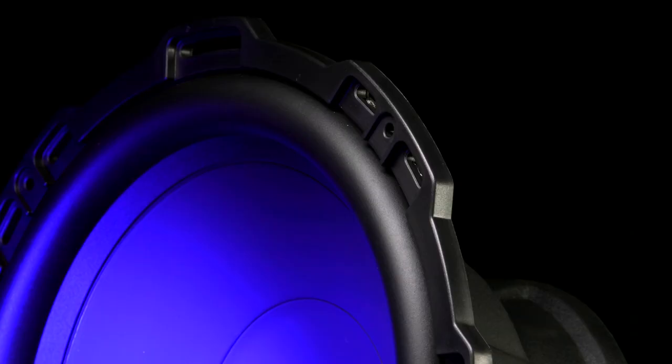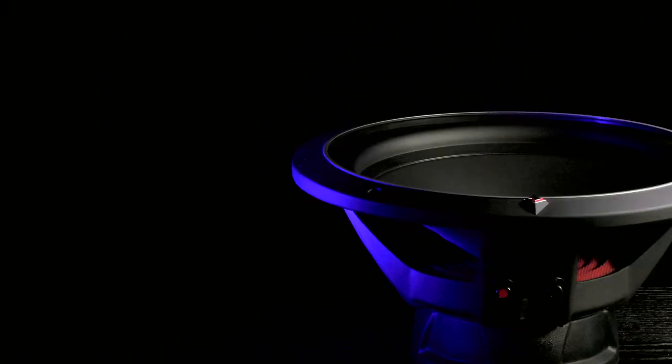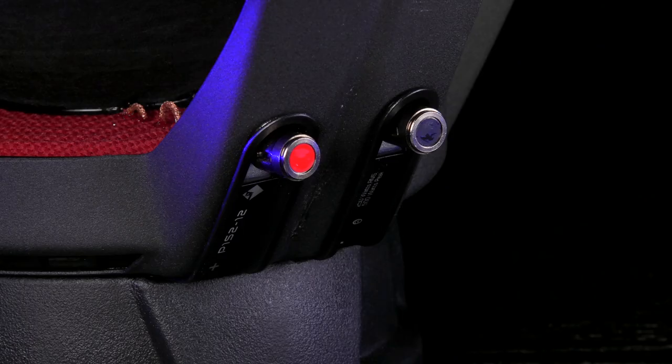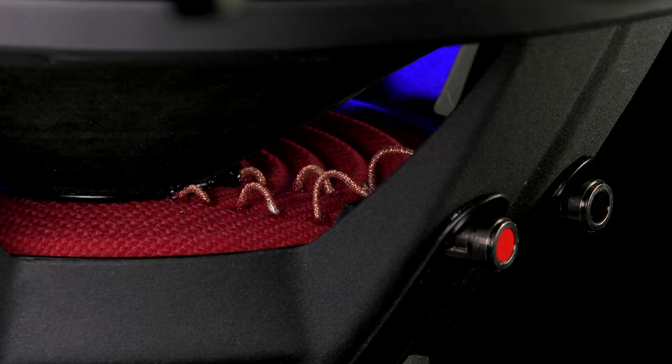The flex fit basket makes the P1 easy to mount, allowing for better installations. The P1 also features high temperature 2.5 inch voice coils, convenient push terminals, and stitched tinsel leads to improve reliability and performance.